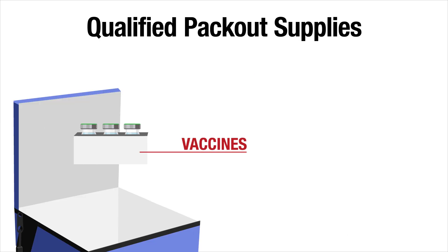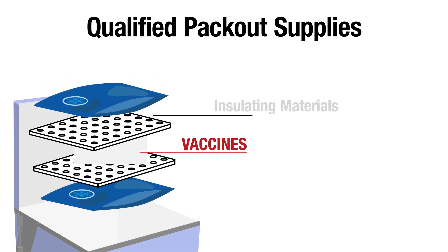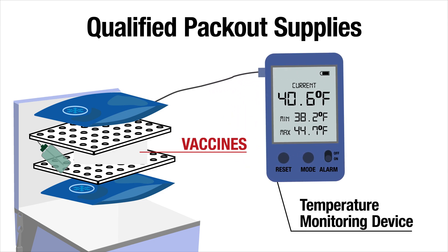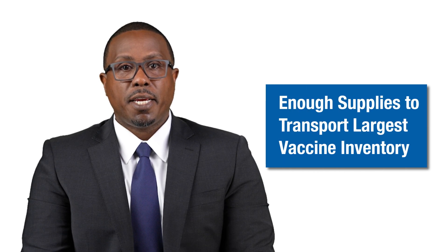Qualified packout supplies include coolant materials such as phase change materials for offsite clinics or emergency transport, insulating materials like bubble wrap or corrugated cardboard, and a device to monitor temperature like a digital data logger or DDL. Your facility should have enough supplies to transport your largest annual vaccine inventory at any time.